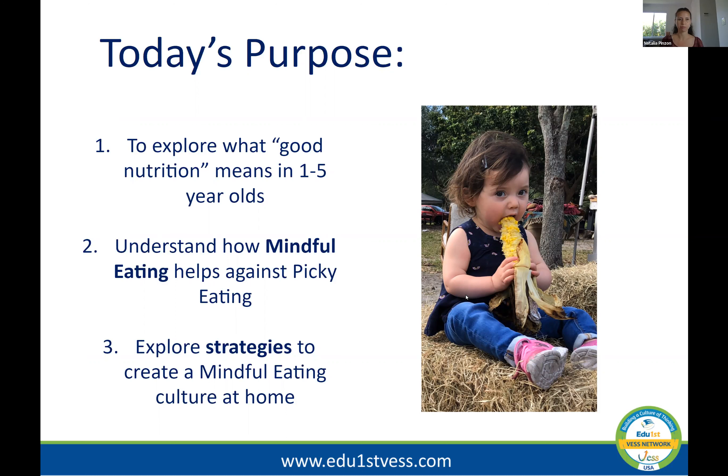Before I start, it's extremely important to explain what good nutrition really means. When we say our children are having a healthy diet, what does that really mean? First, it means having the nutrients they need in order to grow well, to grow at the pace they're supposed to be growing for their age, meeting developmental milestones, and preventing disease. Those things are an absolute must when it comes to good nutrition.